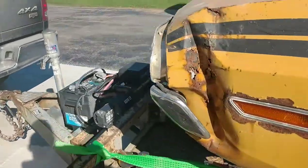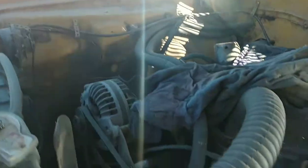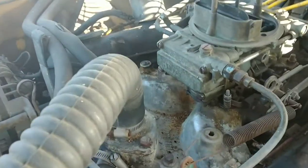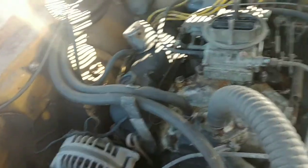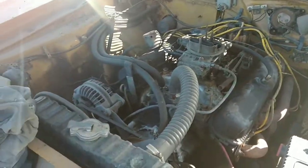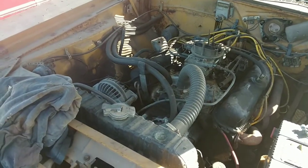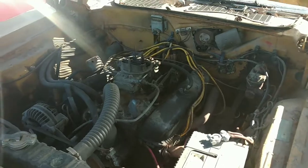Under here we got a 318 with a junk-ass Holley. Got a dominator intake on it, so that's a plus. Like I said, it's got headers. We tried turning the motor a little bit when we went to go pick it up, but I didn't try too hard — it didn't feel like it wanted to move. When they're putting a breaker bar on it and spraying some Marvel Oil down the cylinders, we can't get it to break free. But first things first, I'm going to clean this thing up and then we'll do another quick little video.